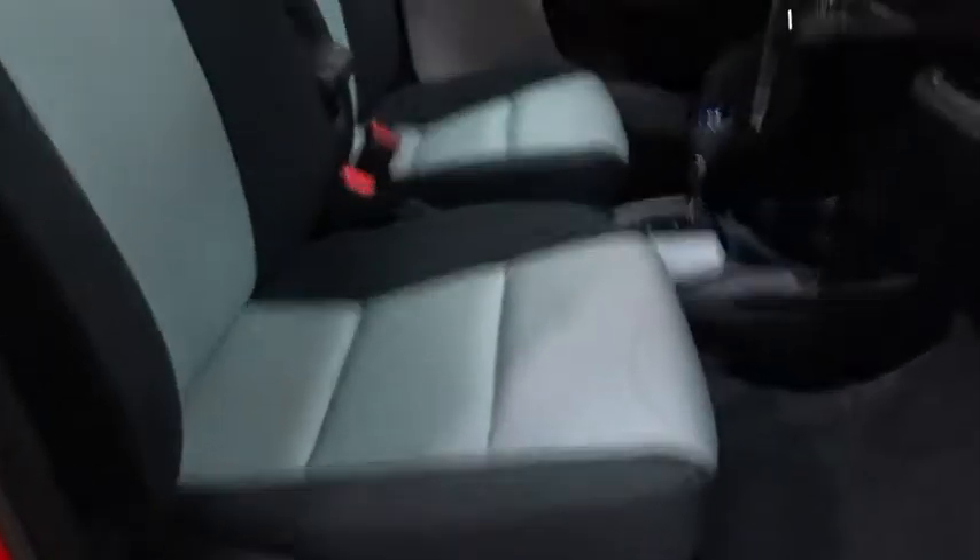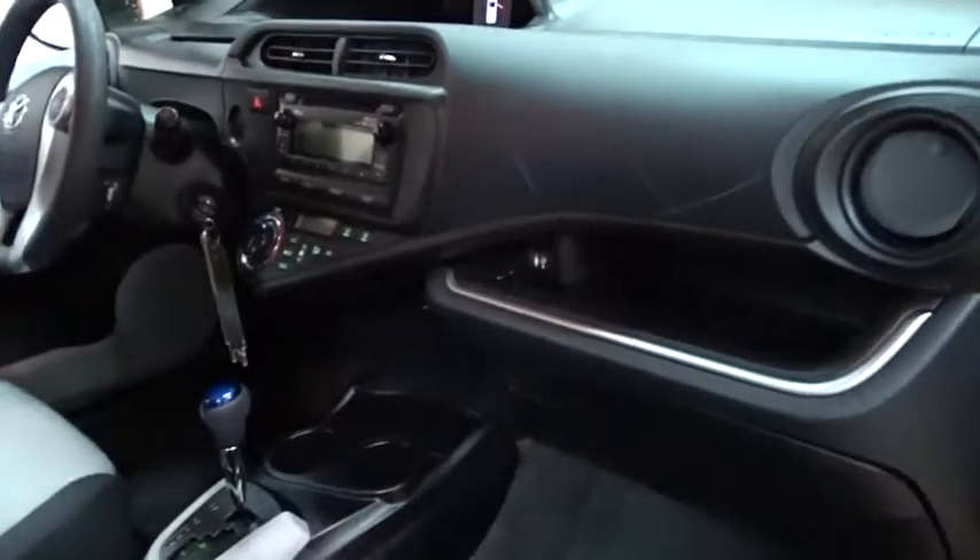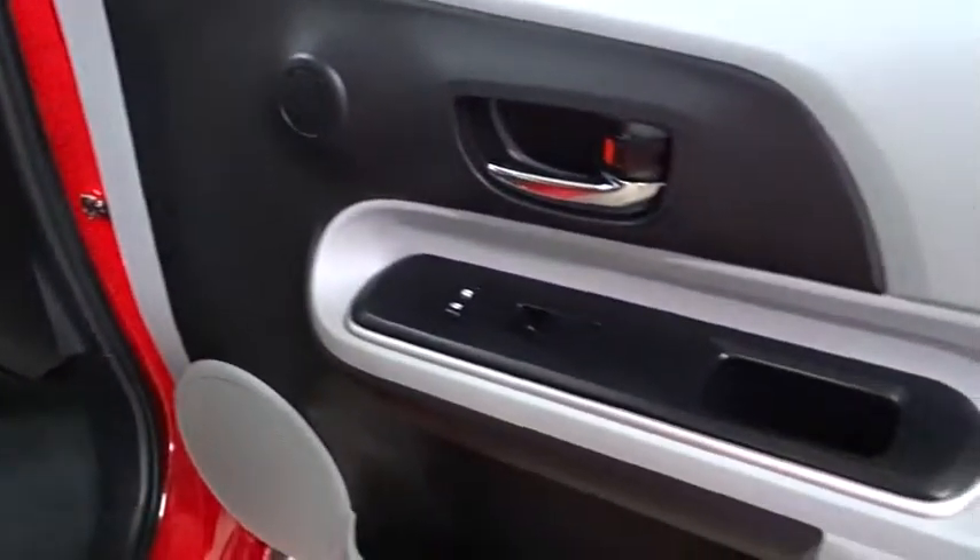Rear defrost, front wheel drive, CD player, child safety locks, power door locks, MP3 player, power windows, bucket seats, trip computer.